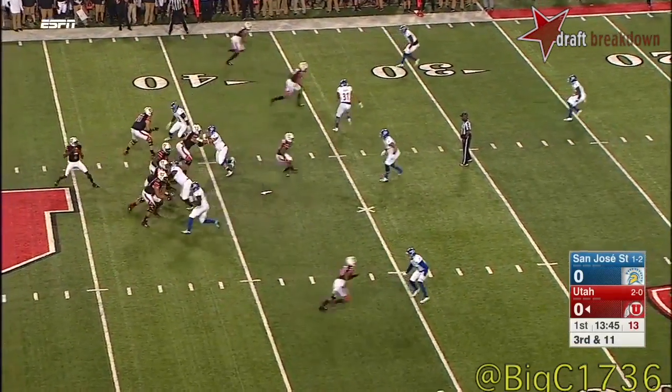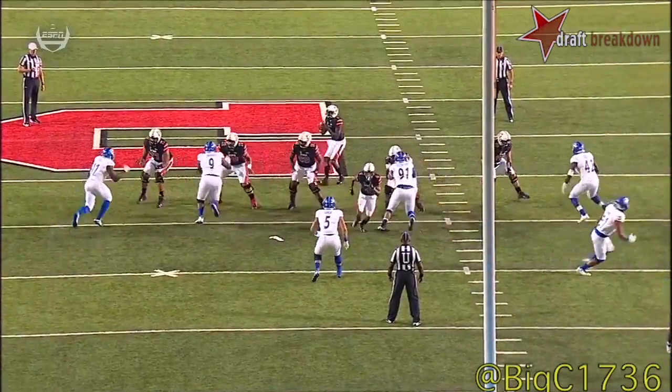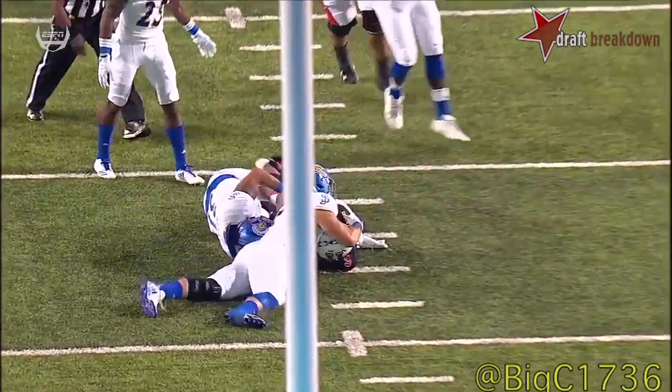Then McCormick motions towards the line. Huntley looks across the middle, caught right near the marker — should have the first down. Darren Carrington coming in from the right of the screen on just a little curl route, a hitch route.